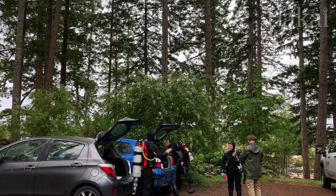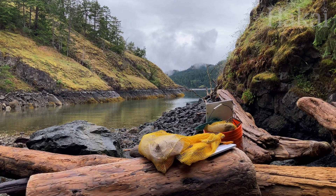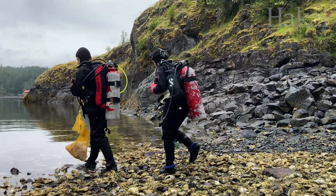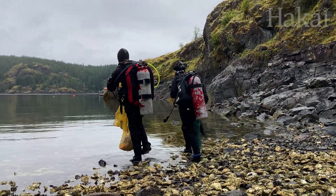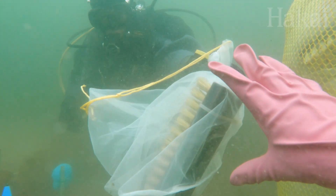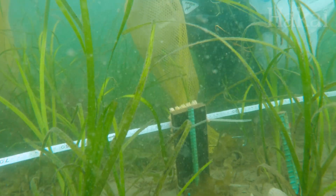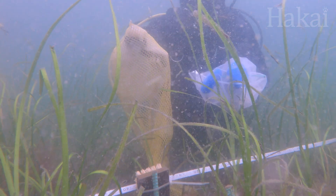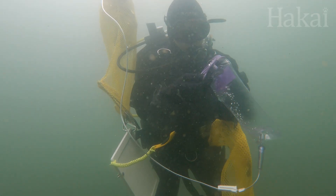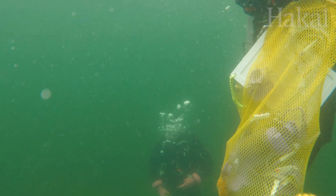Today, Brittany and her team are going out to sample the amphipod community of a seagrass bed near the lab, and take eDNA water samples at the same time, so they can compare their findings. Amphipods love to cling to things, so as out of place as they look, these scrub brushes Brittany has planted in the seagrass bed actually make for prime real estate.